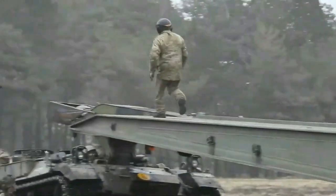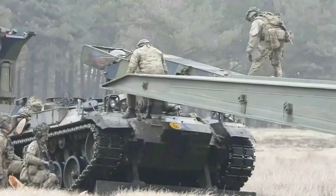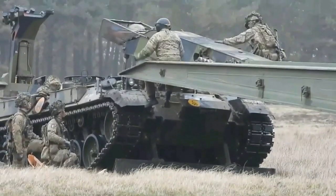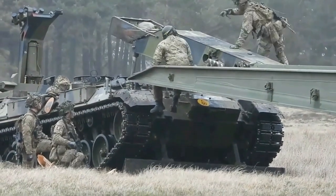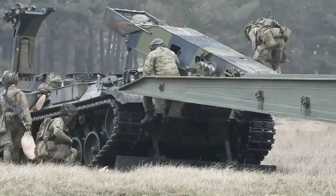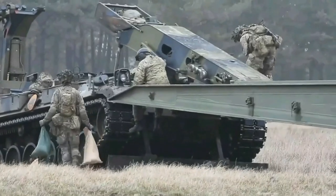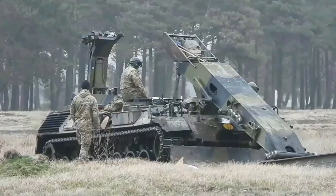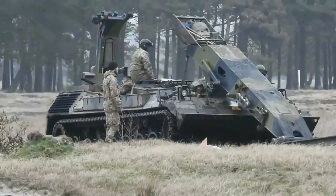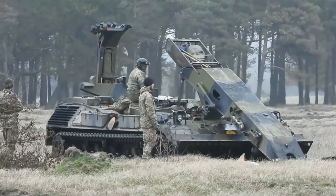The M60 AVLB, or Armored Vehicle Launched Bridge, was introduced in 1963. This combat engineer vehicle was developed by the US Army Engineer Research and Development Laboratories under contract with General Dynamics to replace the previous M48 AVLB. It was designed to launch a bridge for tanks and other wheeled combat vehicles across trenches and water obstacles in combat conditions. A total of 400 armored bridge launchers and bridges were built, and 125 M60 AVLBs of all variants were constructed.